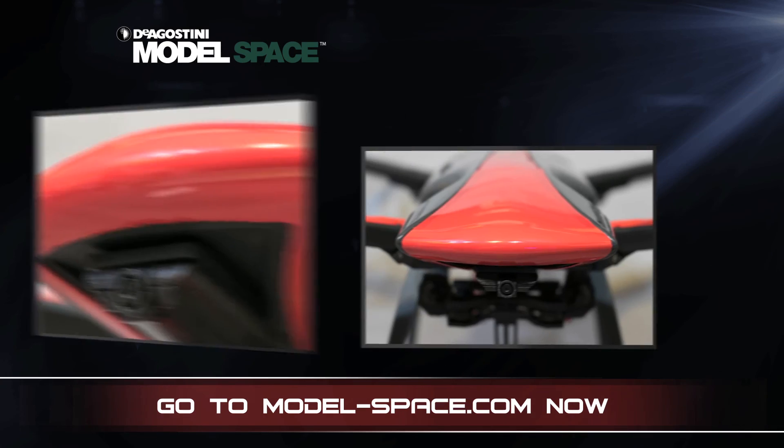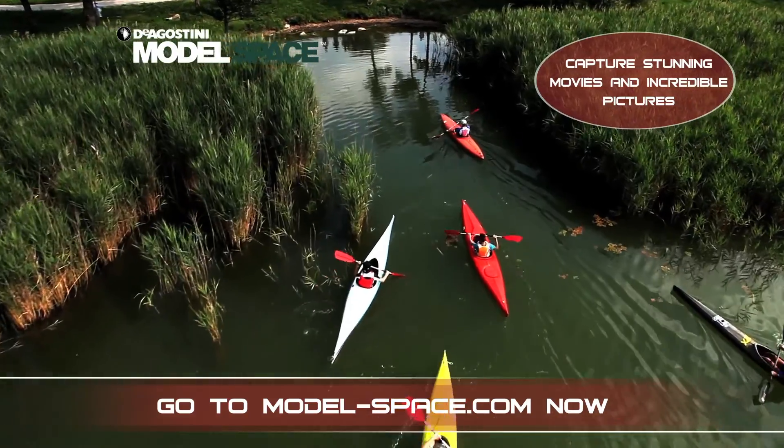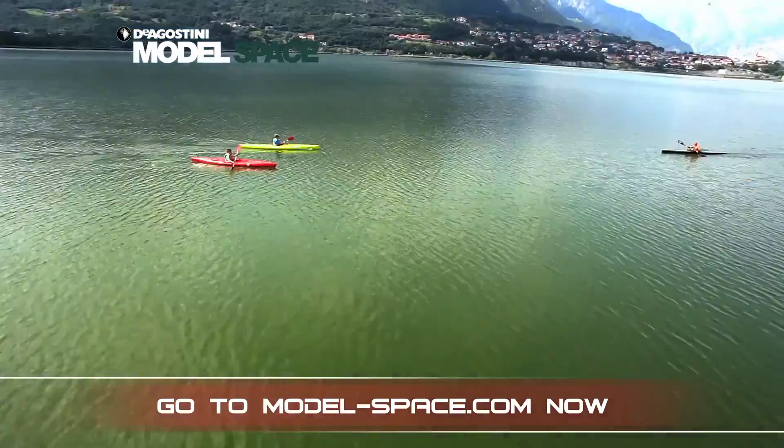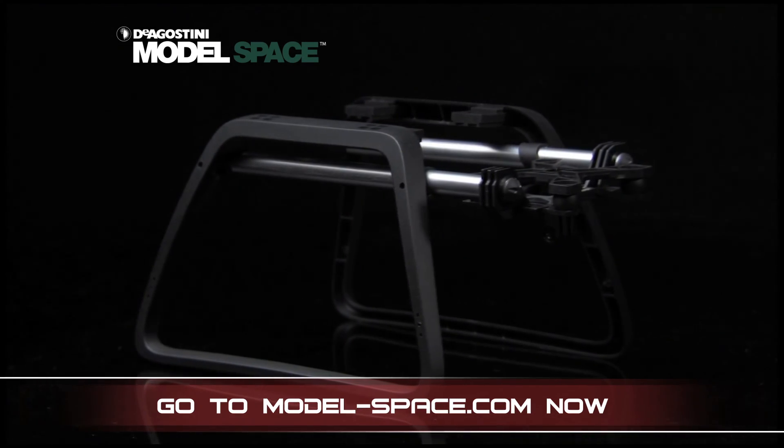Skyrider drone has an integrated high-definition camera so you can achieve stunning movies and capture incredible pictures. Thanks to a special bottom bracket, you can also install your own action camera to the model.